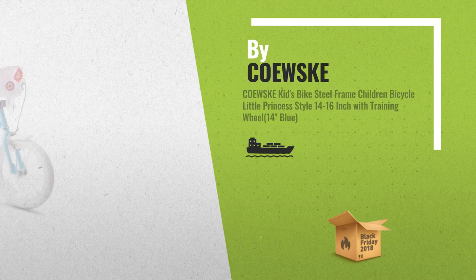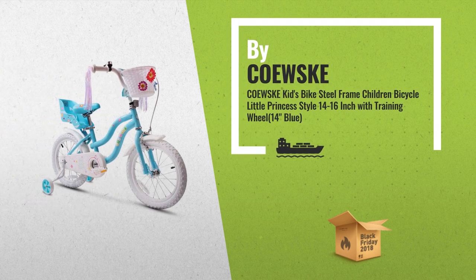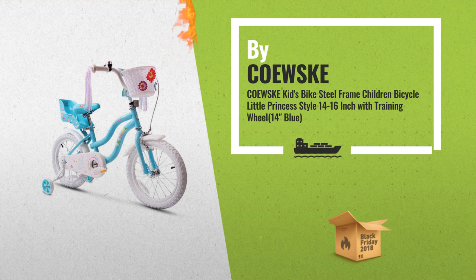Number 3. The front and rear hand V-brake, plus coaster foot brake, provides ample stopping power and is easy and intuitive to use. Wider footrest design lets kids save effort while on a bike ride to enjoy more wonderful time.